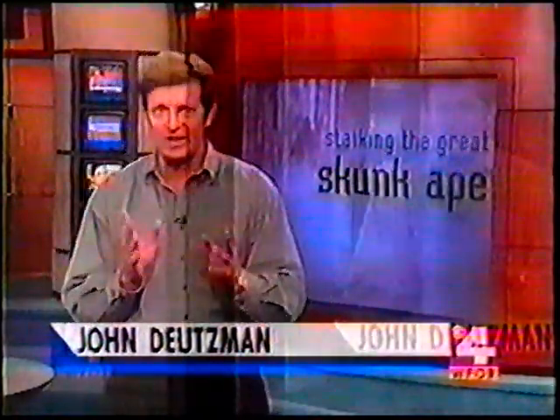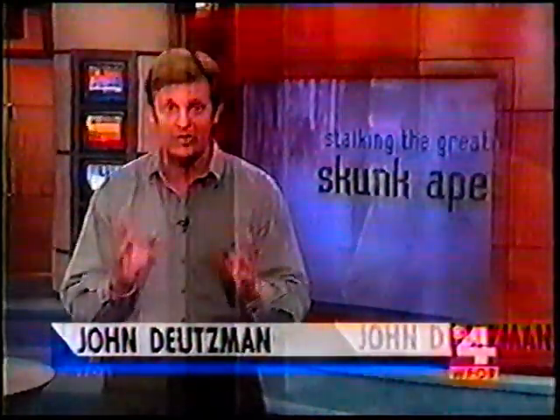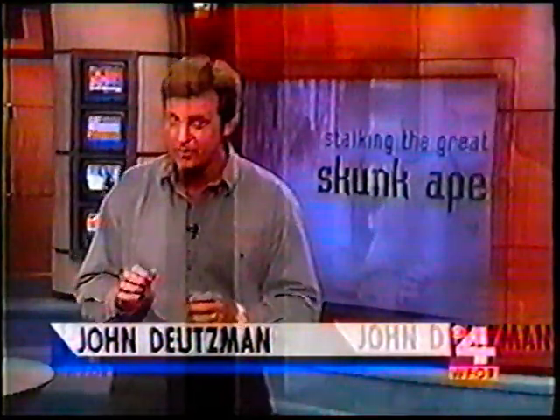Maybe I'm just a moron, but I've lived here nine years and I never heard of this skunk ape thing until recently. But one thing's for sure, there's definitely something going on out there.